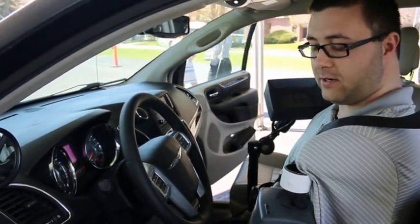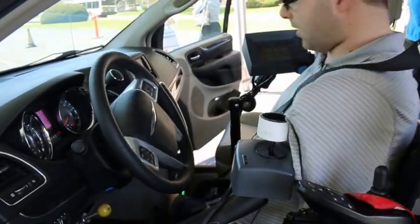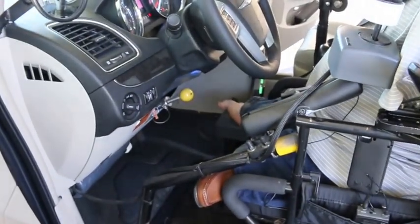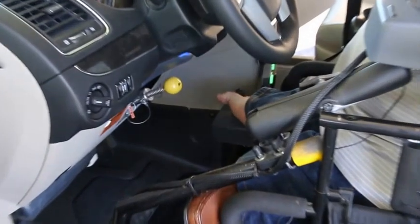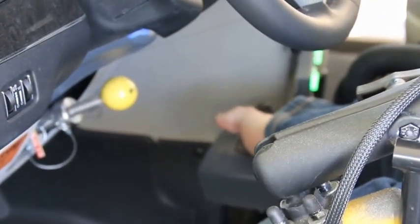I do have the steering system — a joystick for my left arm that I can steer with. And then down by my right foot, I grasp a joystick that I can push forward for the accelerator and pull back for the brake. If I pull back too far on the brake, it engages the emergency brake.